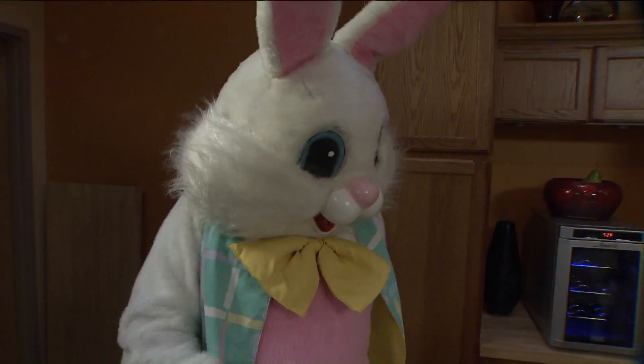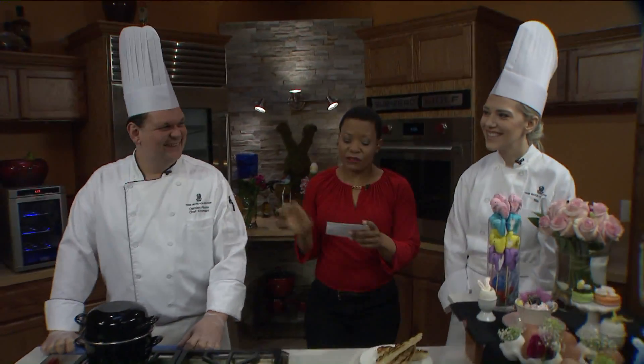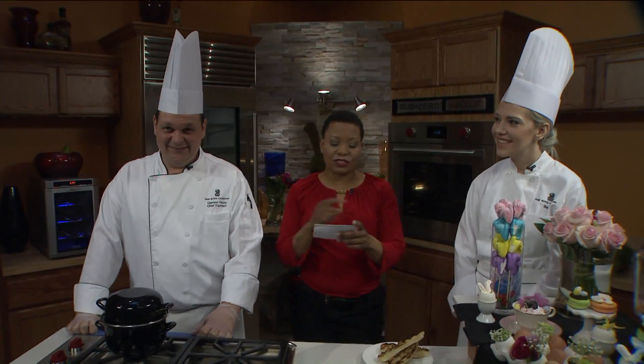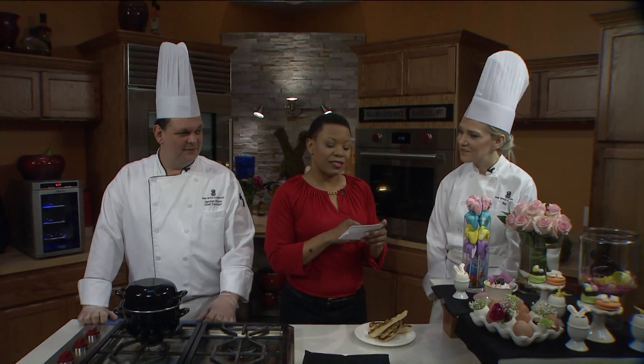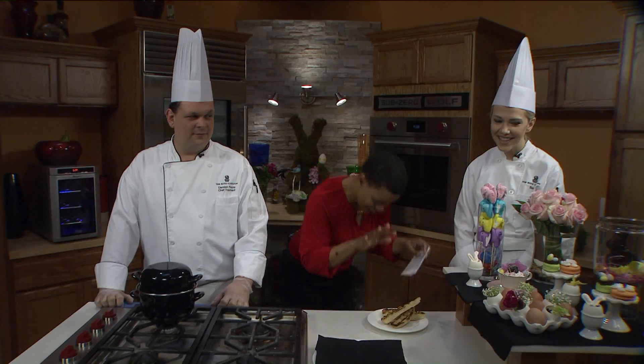The Ritz-Carlton in Clayton will have an Easter brunch that's over-the-top, truly interactive. We have Chef Turner, Damien Faribault. Let's start with Sarah Trakenska's Chef de Partie, Ritz-Carlton in St. Louis, and she just does wonderful things with pastry.